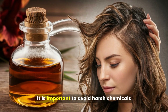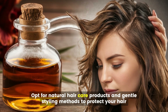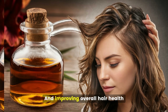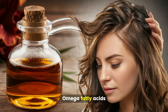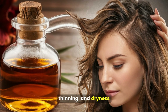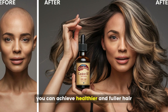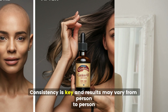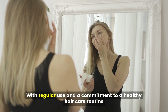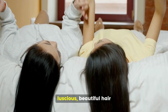It is also important to avoid harsh chemicals and limit heat styling tools that can damage your hair. Opt for natural hair care products and gentle styling methods. Castor oil is a powerful natural remedy for promoting hair growth, with its unique composition of ricinoleic acid, omega fatty acids, vitamin E, and proteins. By incorporating castor oil into your hair care routine along with a healthy lifestyle, you can achieve healthier and fuller hair. Consistency is key, and results may vary — be patient and give castor oil the time it needs to work its magic.